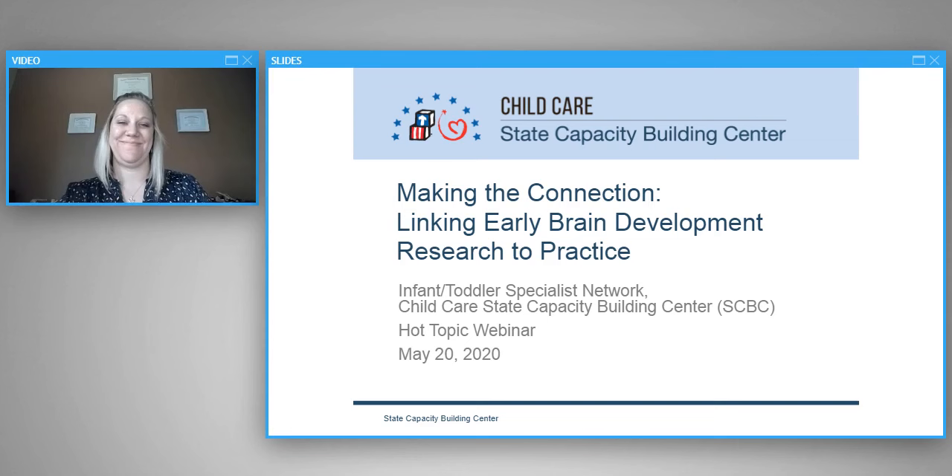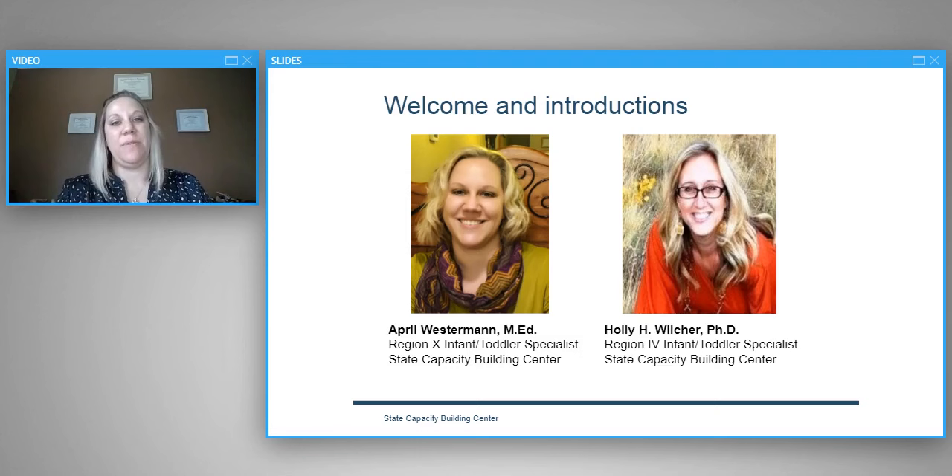Thank you so much, Violetta. My name is April Westerman and I'm an infant-toddler specialist with Region 10 with the Infant Toddler Network in the State Capacity Building Center, a service of the Office of Child Care. We also have two amazing guest speakers that we'll introduce a little bit later today, and I wanted my peer Holly to introduce herself.